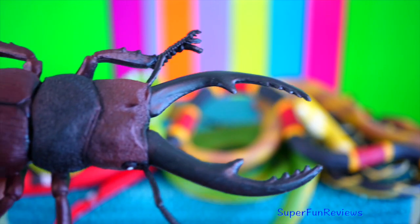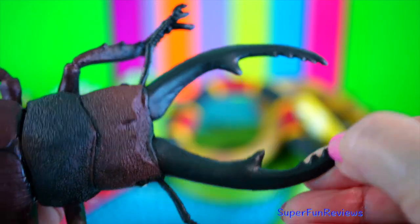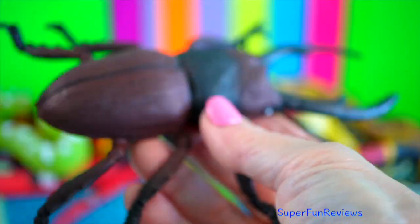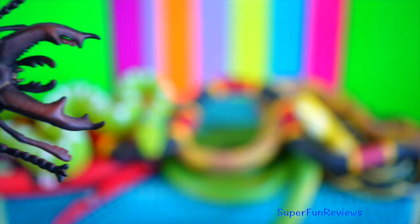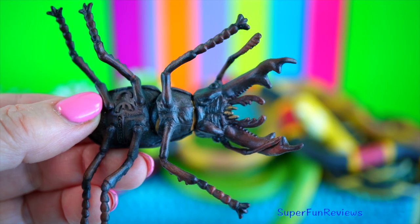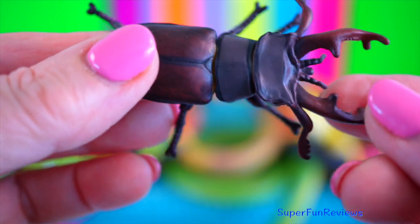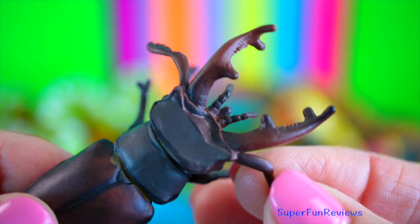Stag beetle. The males are known for their oversized mandibles, used to wrestle each other for favoured mating sites, in a way that parallels the way stags fight with their antlers over females. They use their wings to fly. The females have pincers but they are much smaller than the males. The stag beetle larvae only eat rotting wood. When they are adults, they rarely eat and only take in small amounts of sap and fruit.